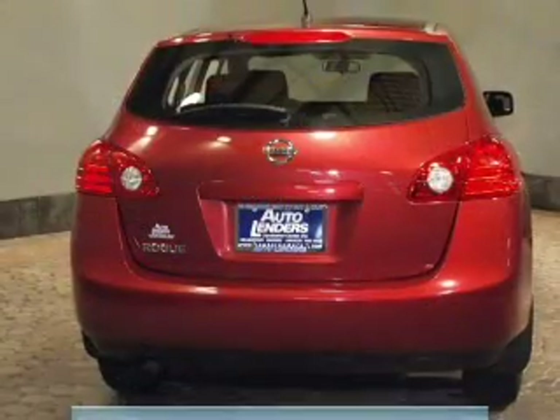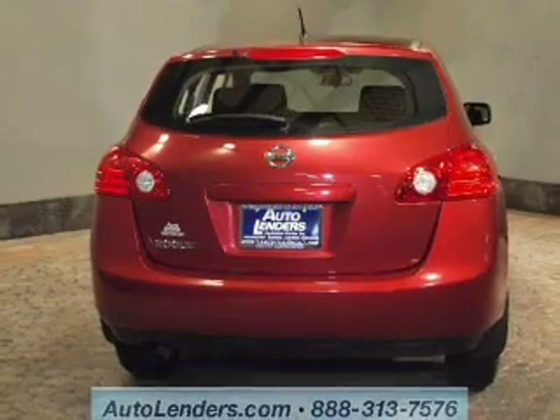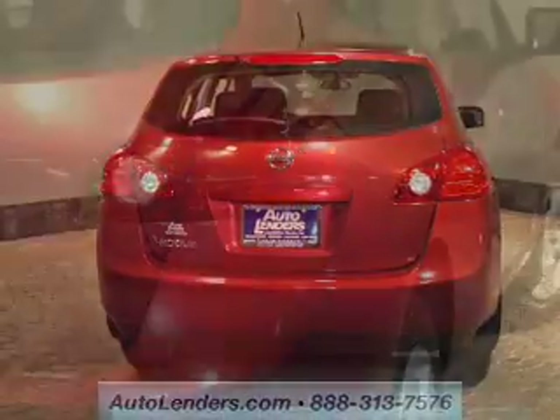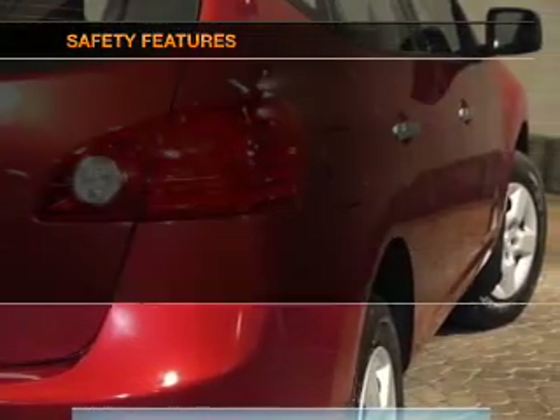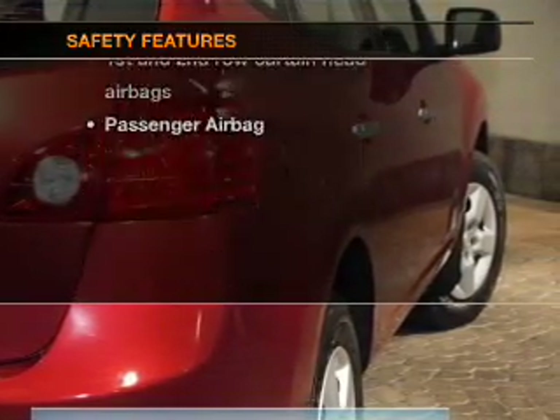Keyless entry, power door locks, power windows, cruise control, an AM-FM stereo with a CD player, power mirrors, and an alarm system. If safety is a high priority, rest assured knowing these top safety components are included.